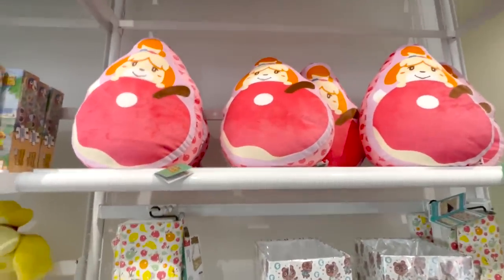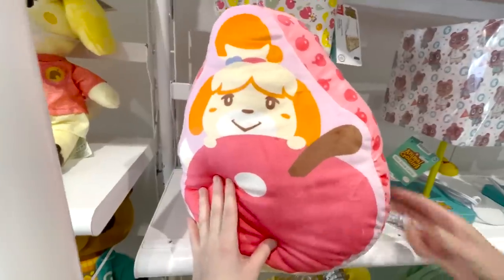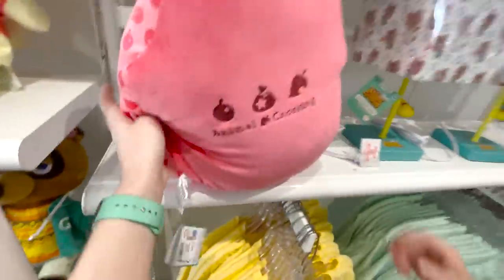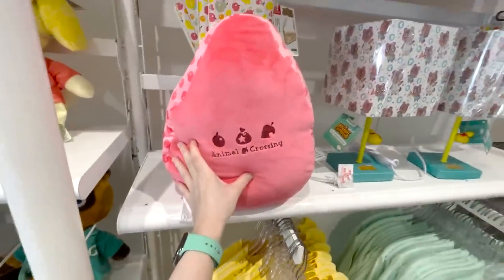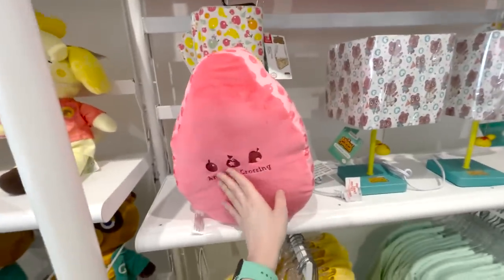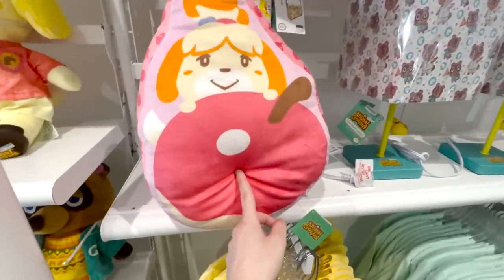Continuing with the Animal Crossing merch — got the Isabelle apple pillow. Not my favorite, but honestly I like the back more, the back is cuter. Maybe I should just get it for the back. It kind of looks like a red pear from the back, but I really like the back more. The front — not bad. I wish it was a peach and not an apple.